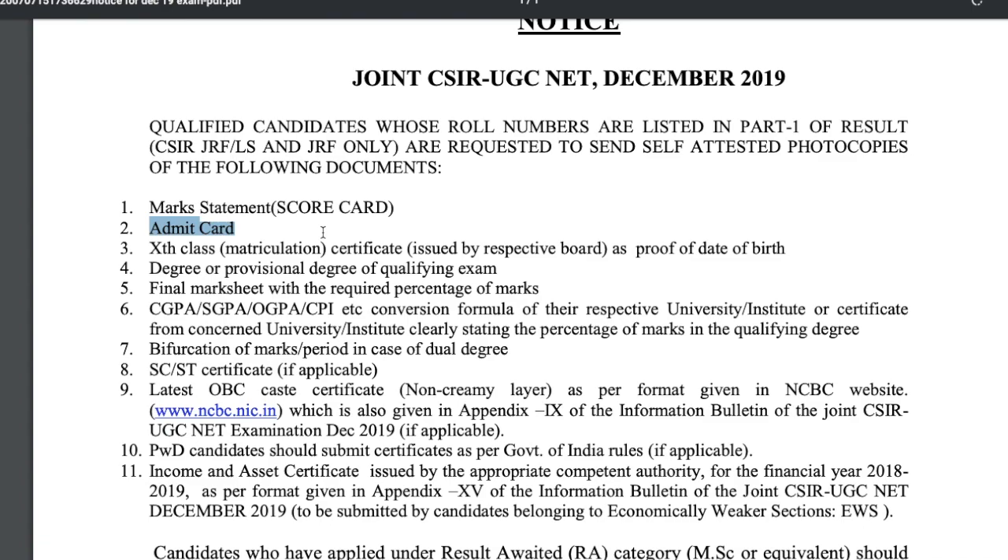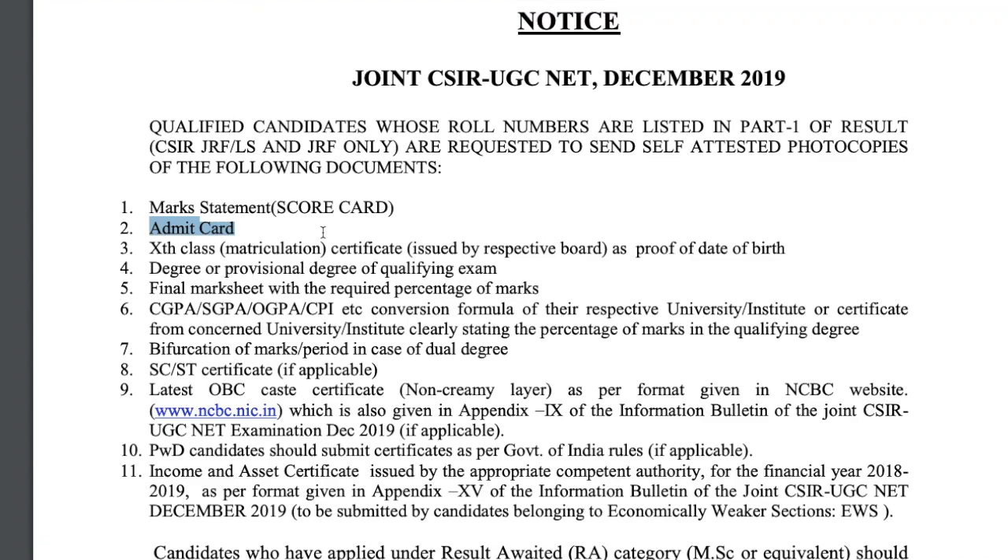Apart from the admit card, you also have to send your 10th mark sheet and class mark sheet. You also have to send your degree or provisional degree — that means for your Master's. If you have already completed your Master's, send the degree. If you are still pursuing your Master's, then you have to apply for a provisional degree from your university.